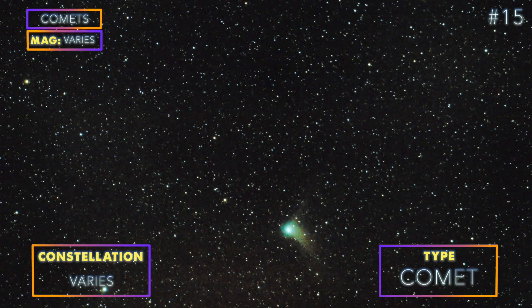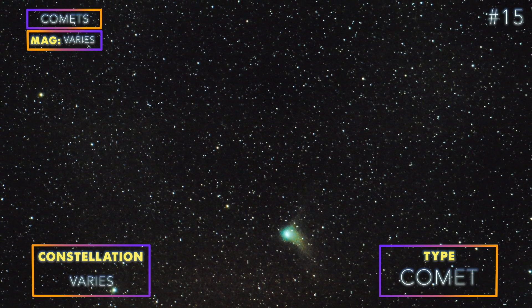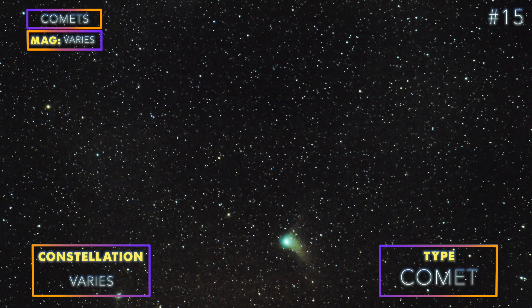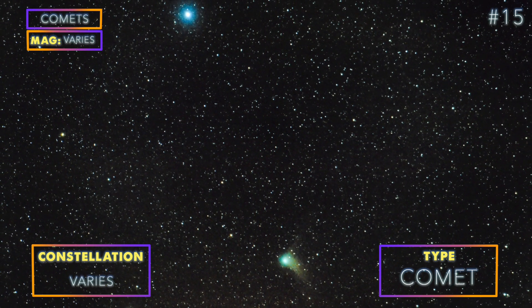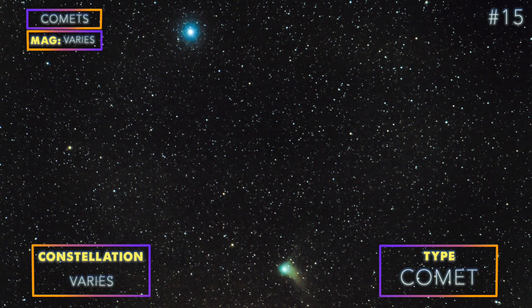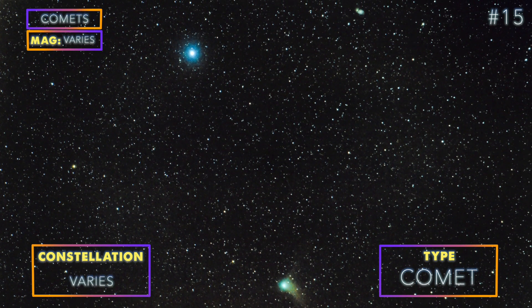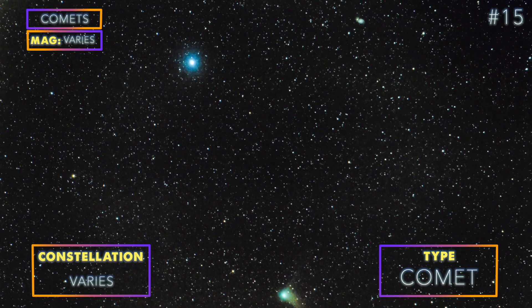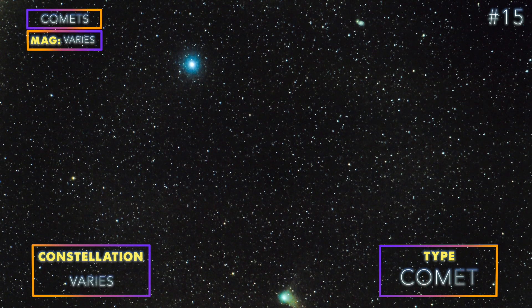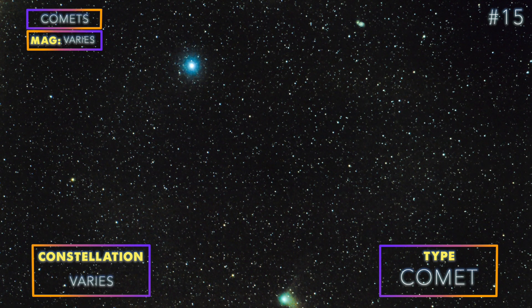Number 15: Comets. The only comet we had the chance to capture since we started was the beautiful Comet Catalina. Sadly, all we had at the time was our DSLR and tripod, but we are happy to have this shot — especially since you can see M51 in the same frame — and we can't wait to photograph another comet with our current gear. The point is, you can get an image of a comet with just a DSLR camera, although it helps if you have a bright one with long tails.